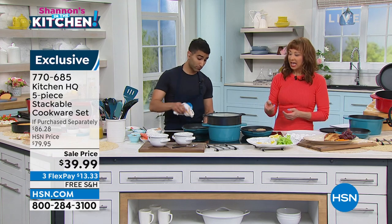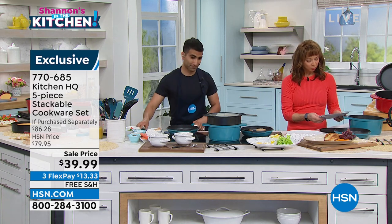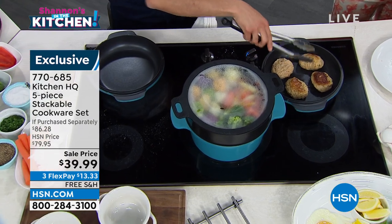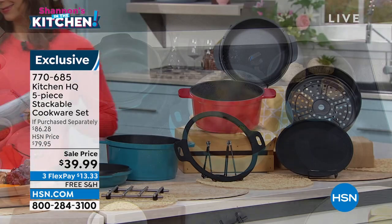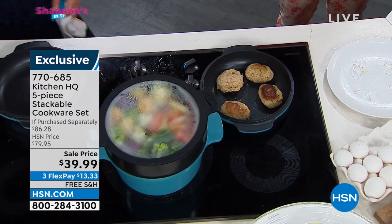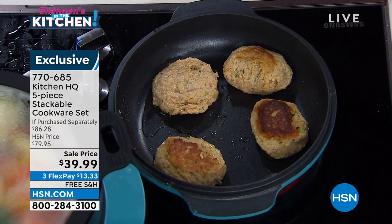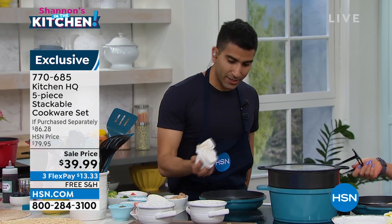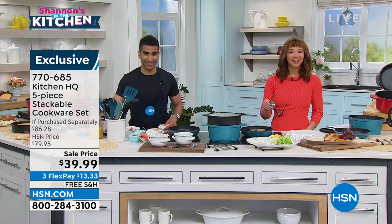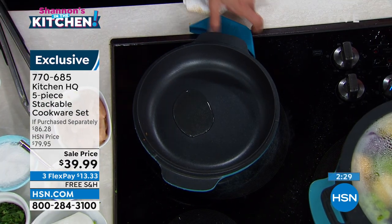You get those high temperatures for searing and caramelization — the things you love from cast iron — without the weight, without the effort, without the big price tag. It is ours exclusively. We've got a little over a thousand of the teal and a little over a thousand of the red. Look at that crab cake — that color, that Maillard reaction, is from the heavy cast aluminum bottom. And look — this is the same skillet I had chicken teriyaki in, and it just wipes out with a damp towel.